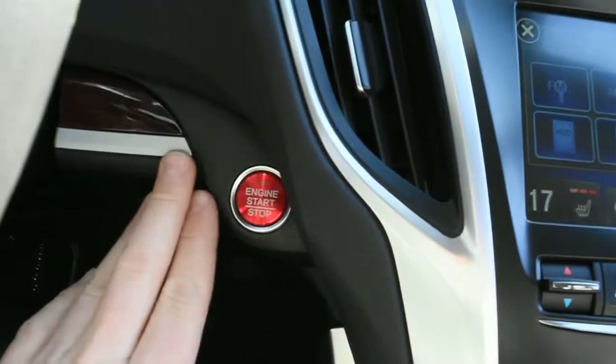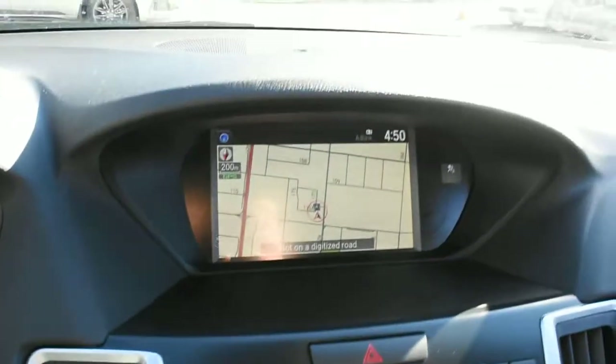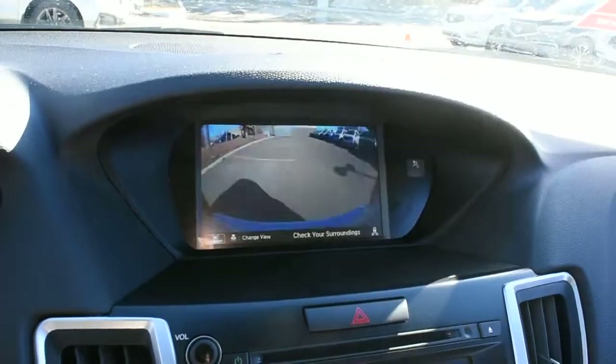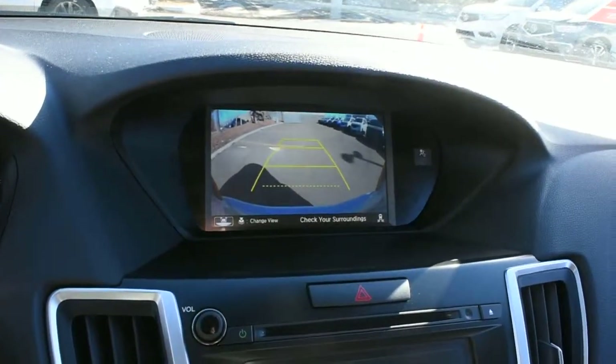With the Smart Key system you do get a push start ignition. Up top in the 8-inch display you have your Acura navigation screen. Flipping into reverse, it does come with an integrated rearview camera system with guidelines.